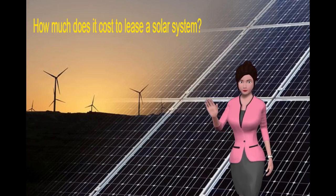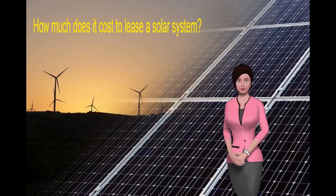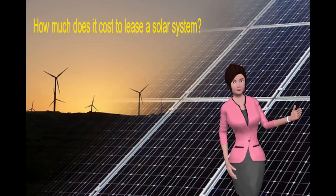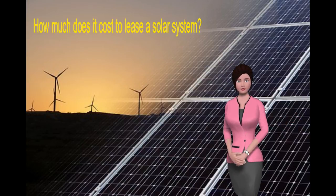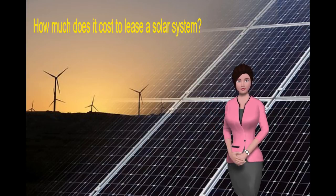According to Consumer Reports, buying your solar electric system outright is best. It usually costs $15,000 to $20,000 after tax credits and can reduce your electricity bill by 70 to 100 percent, depending on the size and orientation of your roof and local regulations.